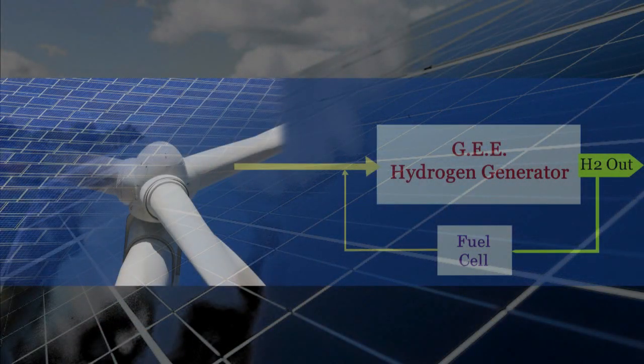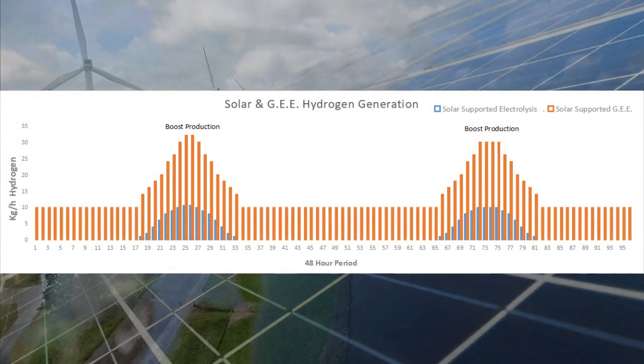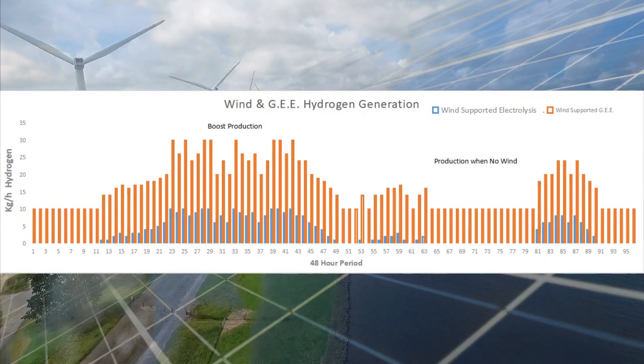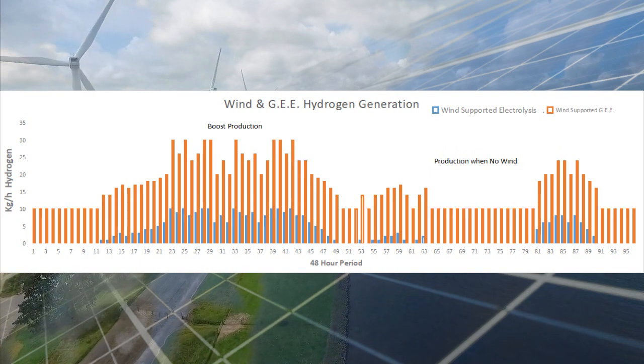This means a hydrogen generation installation will continue to produce a reduced amount when the renewable energy generators are dormant or the grid demands 100% of their capacity.